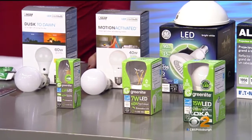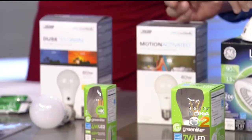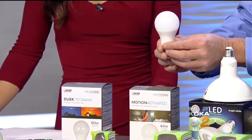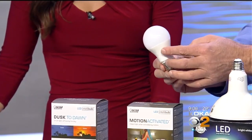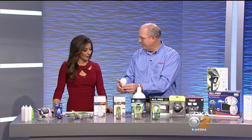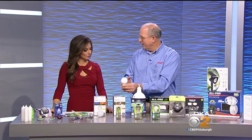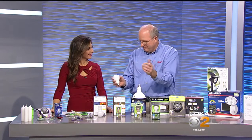There are two really interesting new types of LED bulbs. This one is a motion-sensing light bulb. Instead of changing the whole fixture, you just put this bulb in your front porch light or post light and set a switch where it'll come on day or night, or just at night. If someone walks by, the bulb turns on and stays on for a short period — about five minutes — then turns itself back off. It's a motion safety security light that you just leave on.